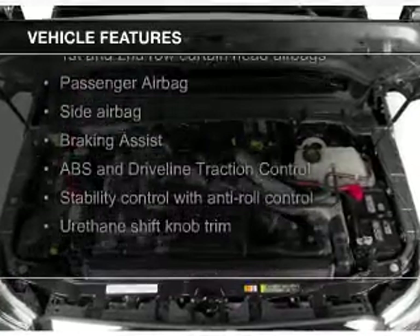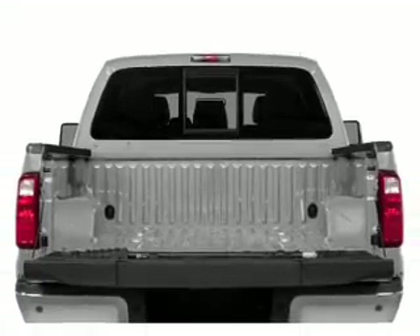The features include trailer hitch, a tilt and telescopic steering wheel, split rear seats, and power steering.